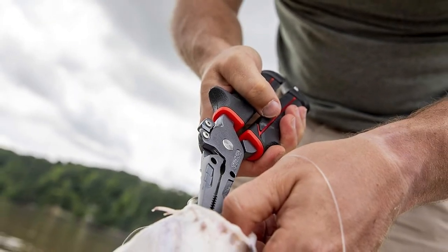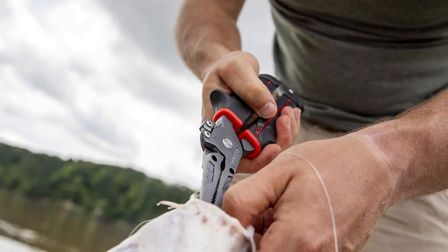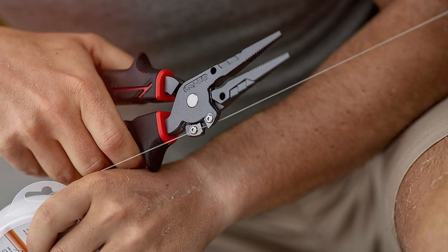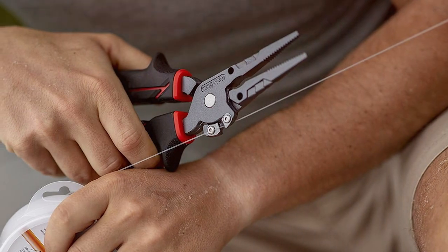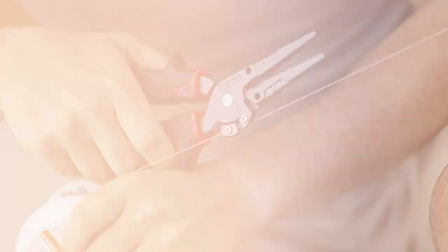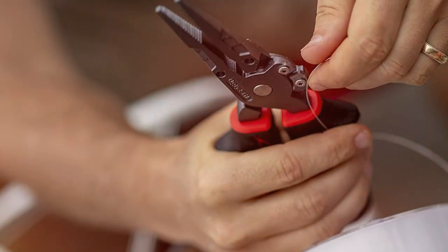The Ugly Stick 9-inch Fishing Pliers feature high-quality stainless steel construction, ensuring they can withstand the corrosive effects of saltwater. The long-nose design allows for precise hook removal, while the serrated jaws provide a secure grip on hooks and other fishing accessories. One of the standout features is the built-in line cutter — whether you're dealing with monofilament, fluorocarbon, or braided lines, these pliers can cleanly cut through them with ease.